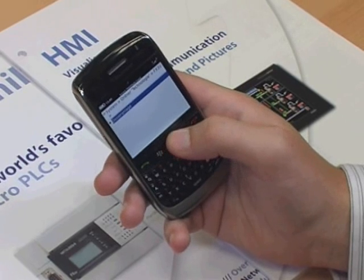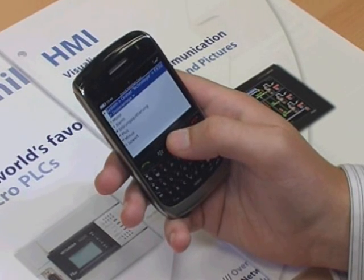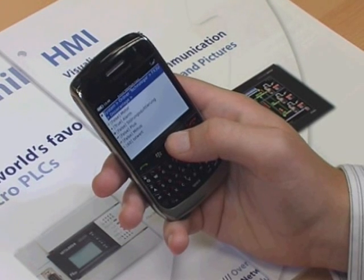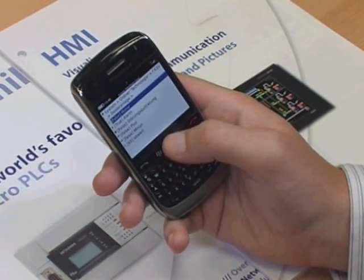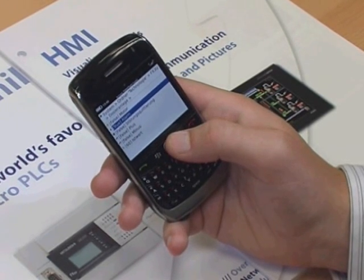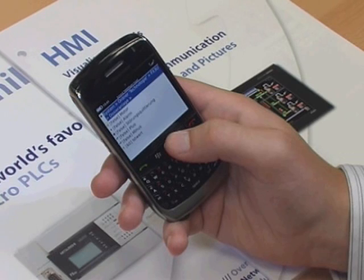Using a BlackBerry to interface with the plant and the FX PLC as the gateway to the system, users can make changes to production schedules, respond to, diagnose, and make adjustments based on alarms set to trigger on any number of preset performance parameters or fault conditions.